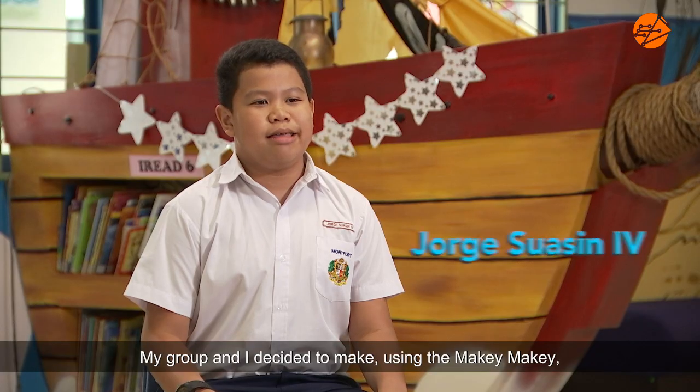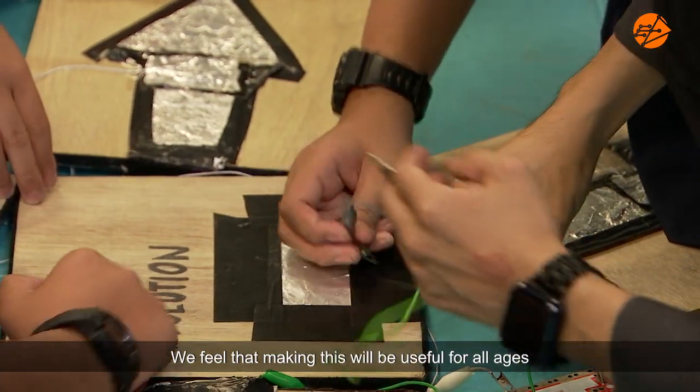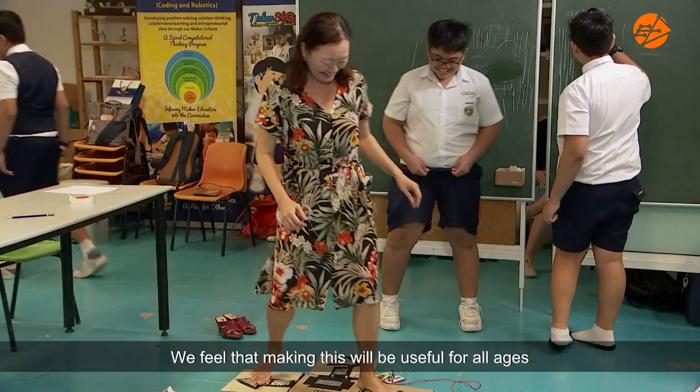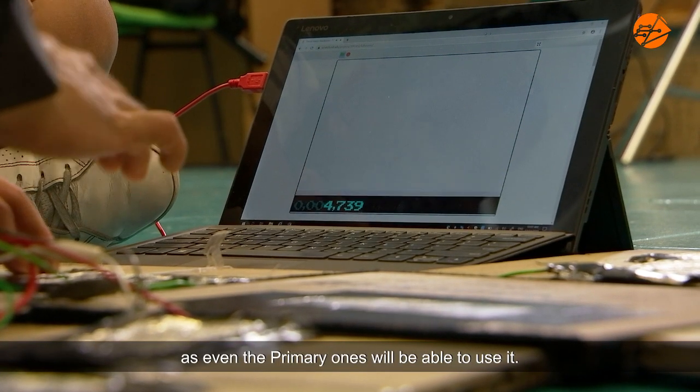My group and I decided to make, using the Makey Makey, a Dance Dance Revolution. We feel that making this would be good for all ages, as even the primary ones would be able to use it.